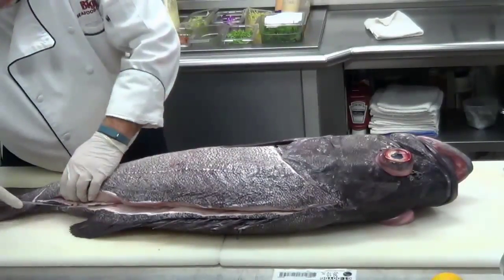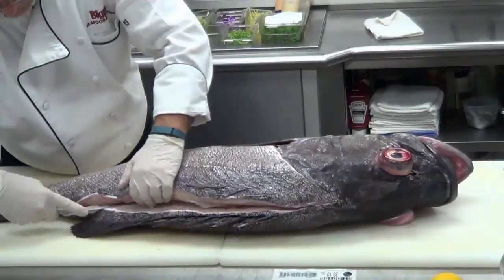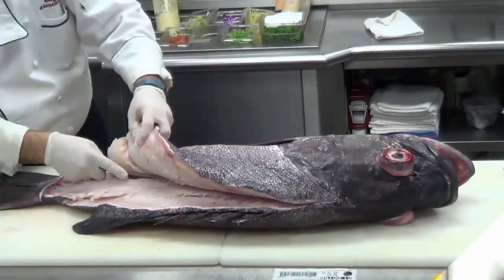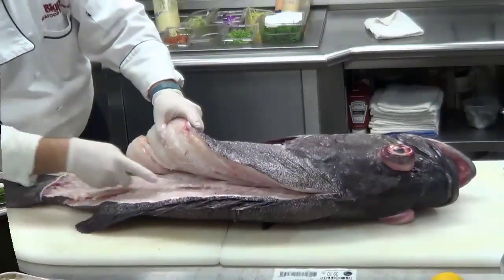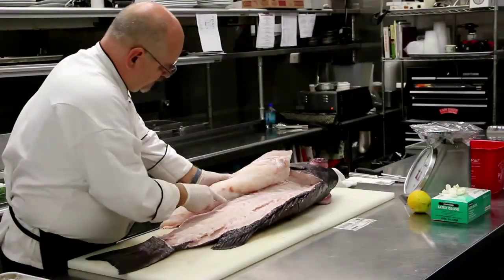Wreckfish are a similar species to bass. They are bluish-gray on the back and paler with a silvery sheen on the belly. Their fins are blackish-brown. Wreckfish have a big head with a big mouth and a large bony ridge across the upper part of the gill cover.